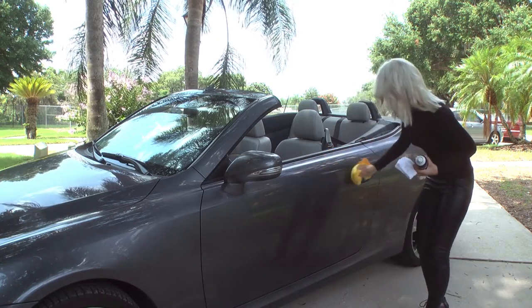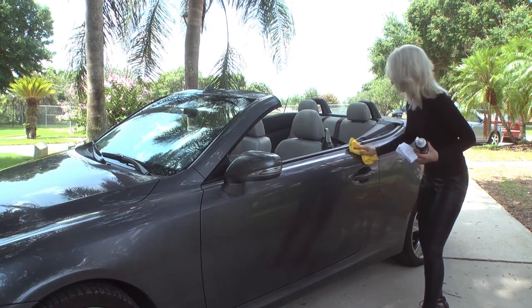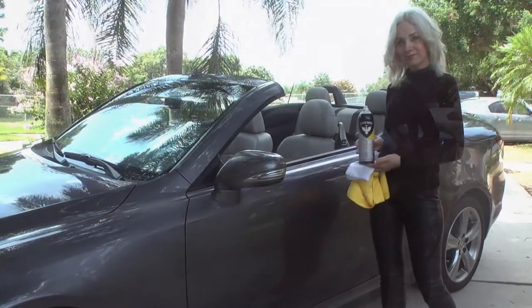Resulting in a showroom quality shine that will make your car look brand new. Try Koenig today and experience the innovative new cleaning power of the world's only all-in-one carnauba cleaning wax.